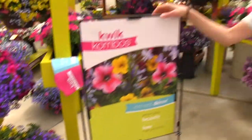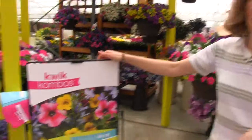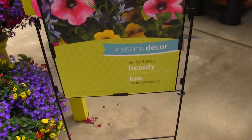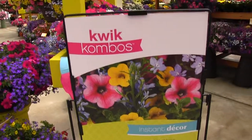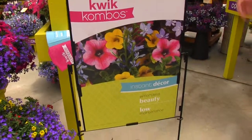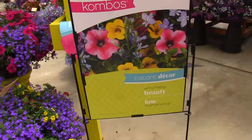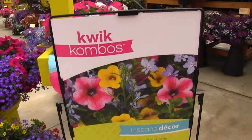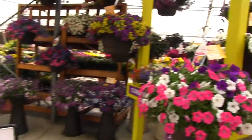Chris, you completely forgot to mention that they've changed up their POP for the Quick Combos. The previous POP spoke to the industry, but they were using it for consumer stuff. So they've changed it up — key messages to consumers: instant decor, effortless, beautiful, low maintenance. That's what the consumer is looking for.